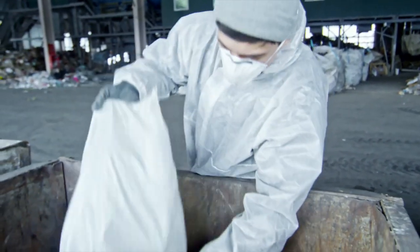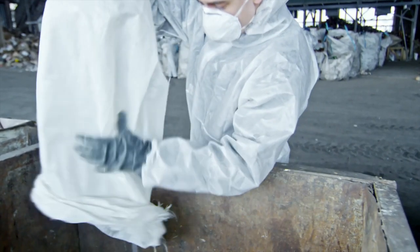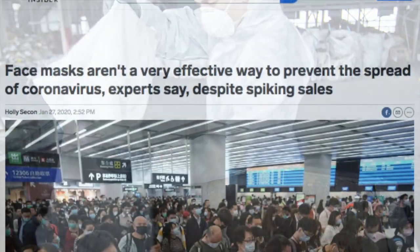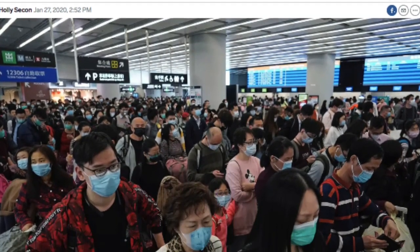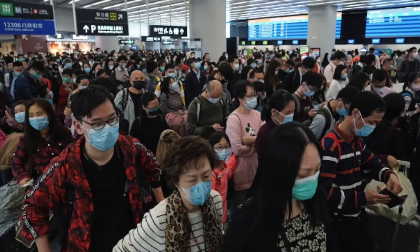However, surgical masks do not filter particles below 0.3 microns, making them a risky choice against the coronavirus. In addition, regular surgical masks do not protect the eyes, which is the second route for coronavirus infection.